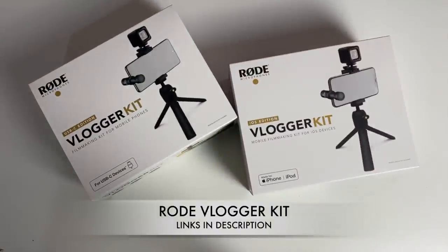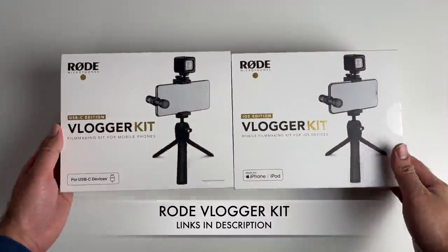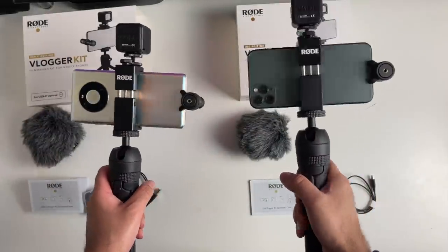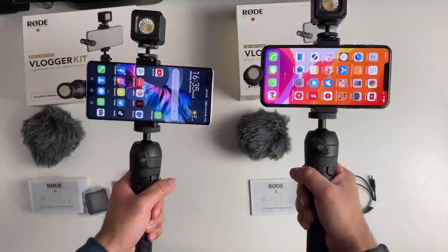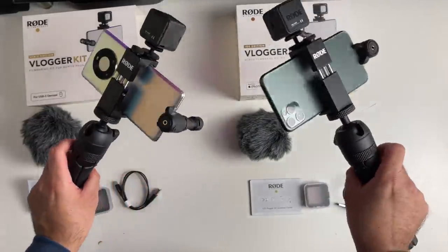You are looking at an all-in-one mobile filmmaking kit, and I have two versions here — one for USB-C devices and the other for iOS devices. Here is the content of both kits; you are getting exactly the same accessories. On the right we have the iPhone 11 Pro Max, and on the left we have the Huawei Mate 40 Pro. Both are quite large smartphones, and you can see this vlogging kit easily holds them securely in place.